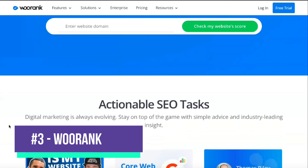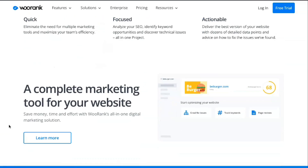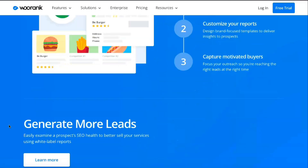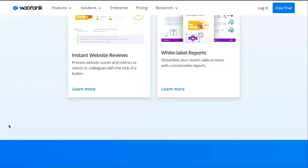WooRank is a tool that helps you keep track of your site's SEO performance. You enter a website URL and it presents you with a detailed SEO audit for all the ranking factors. If you try to do this manually, it will take hours. However, if you use WooRank for free, you'll get this data in seconds.